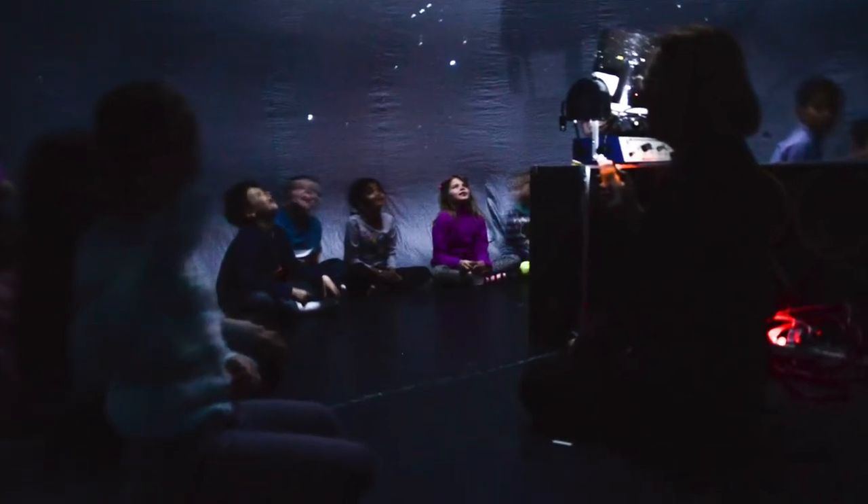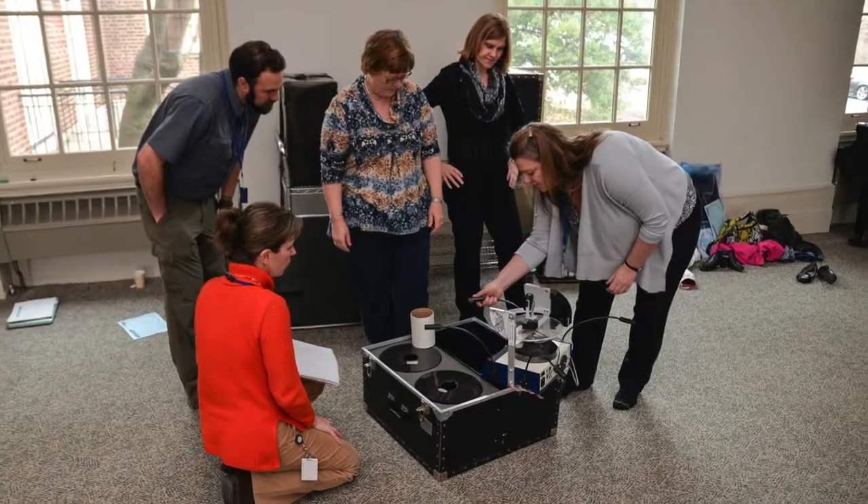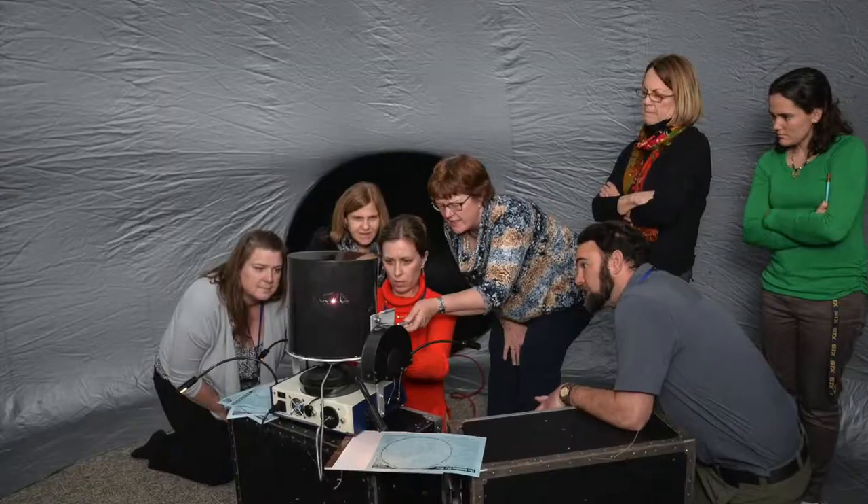We'll look for special constellations. The kids are wowed by the millions of stars that they can see. Once a year, teachers come here and I train them — new teachers — on how to use the planetarium and we share ideas.